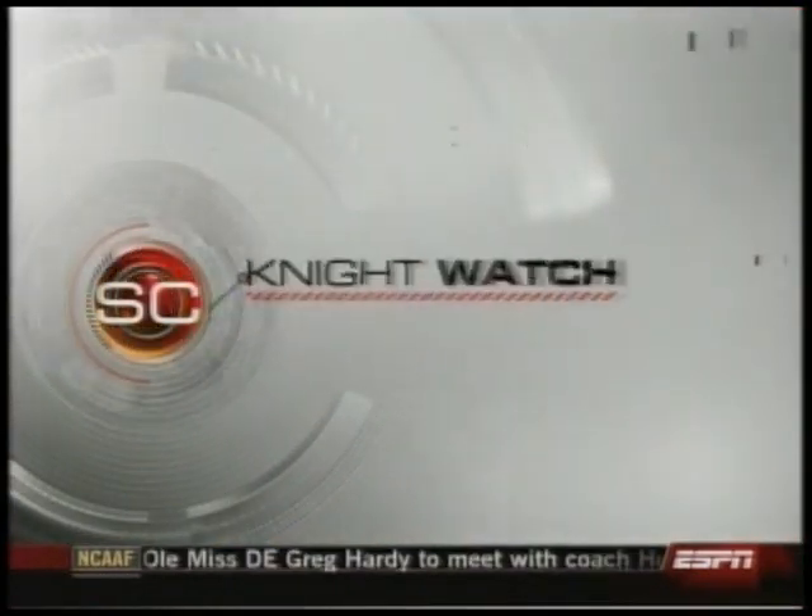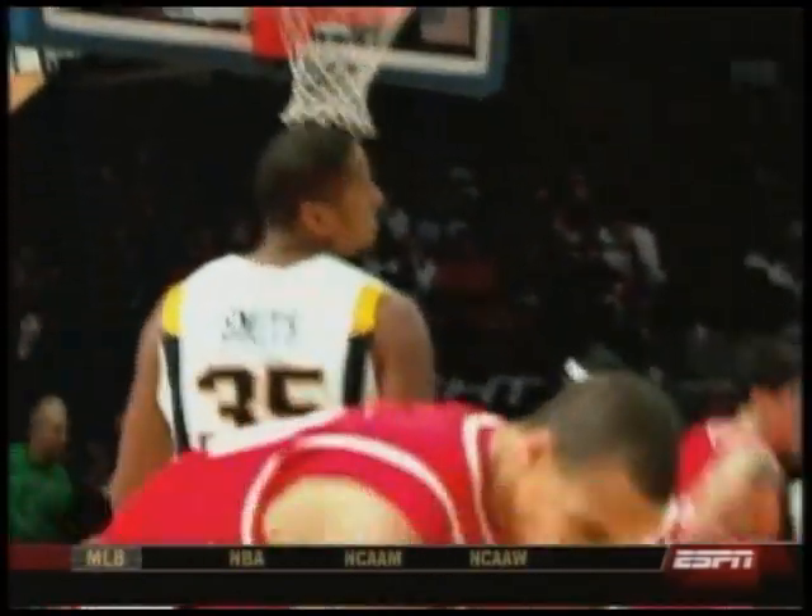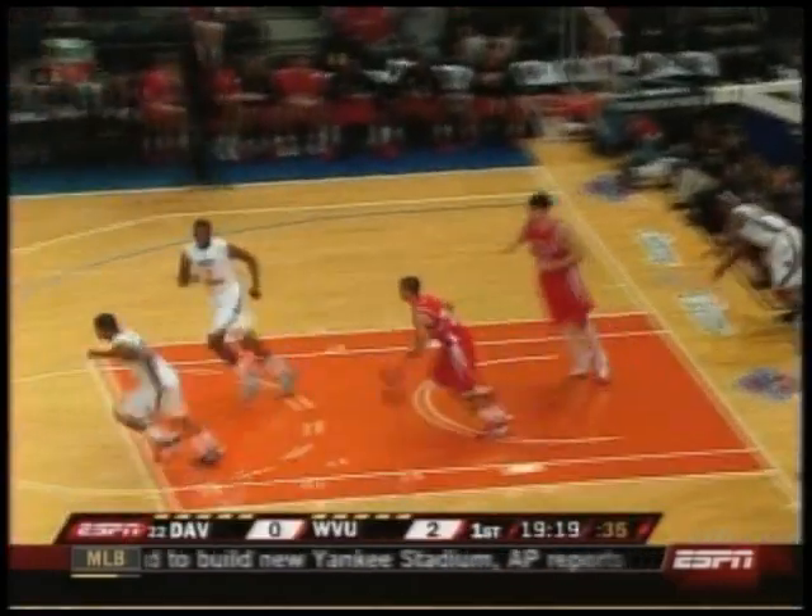Stephen Curry is today's focus in our week-long series with ESPN College Hoops analyst Bob Knight — we call it Nightwatch. When people think about Davidson's number 30, they think mostly about what a great scorer he is and what a tremendous shooter he is. When I think of Curry, I think about what a great passer he is — best passer in college basketball.